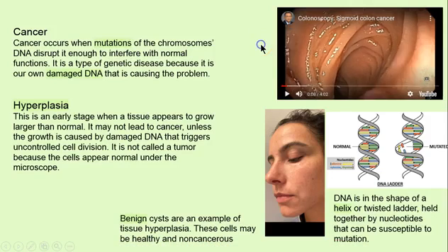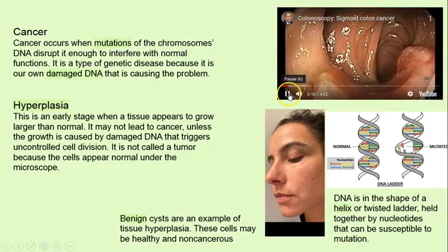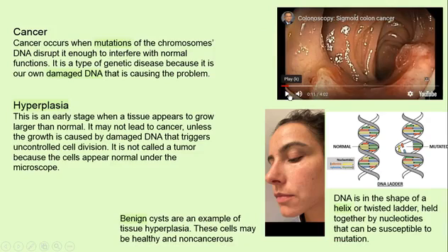Cancer. Sometimes when we think about cancer, it's a mysterious, scary concept because it is our own DNA. It's not an infection. There's a mutation in the base pairs — we call these genes — in the twisted helix that's in every nucleus of our body.